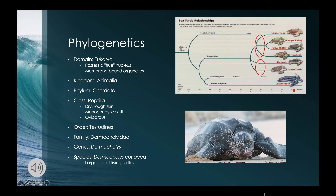Leatherback sea turtles are part of the domain Eukarya. All members of Eukarya have a nucleus and are further distinguished from bacteria and archaea by a complex cellular organization. Eukaryotic cells are larger than prokaryotic cells and have a true nucleus and membrane-bound organelles. Leatherback sea turtles are also part of the kingdom Animalia, the phylum Chordata.